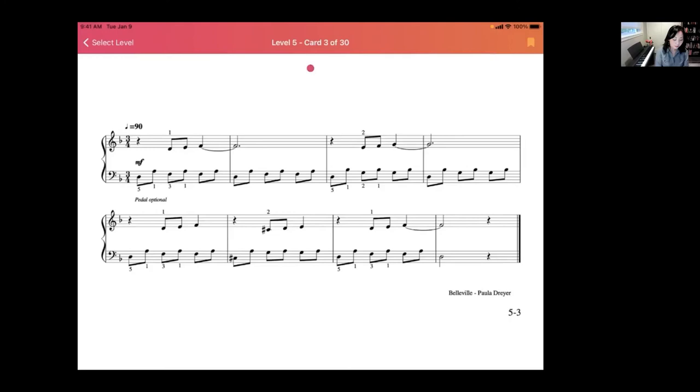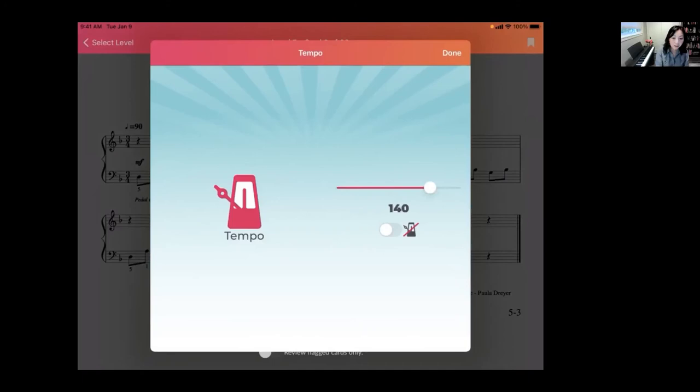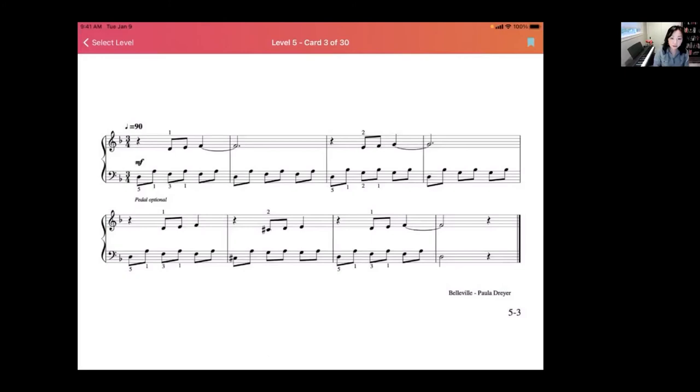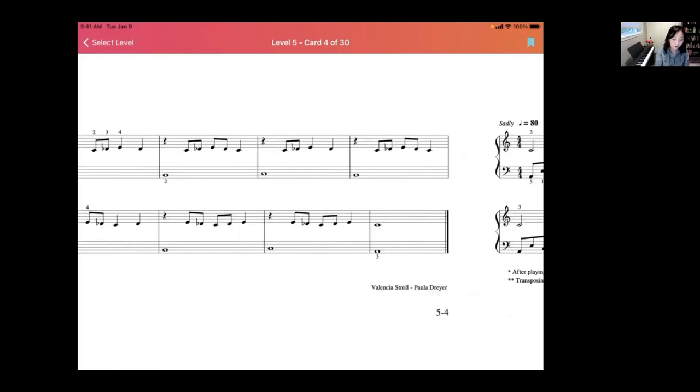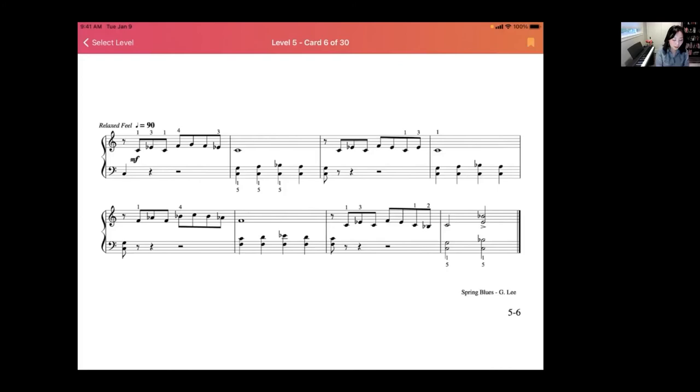If the tempo of the click track is too fast for your student, tap on Tempo and you can move it up and down according to your preference — this affects both the click track and the listen-back recording. Also in the top right-hand corner there's a little flag: tap it on any exercise you want to review again at the end of the round, or tap them in advance so your student plays only the ones you selected.